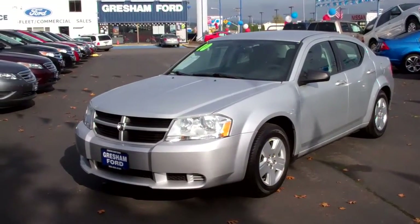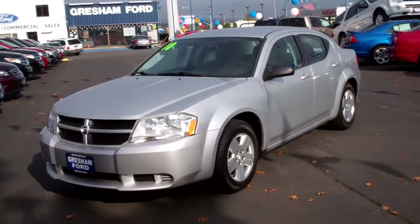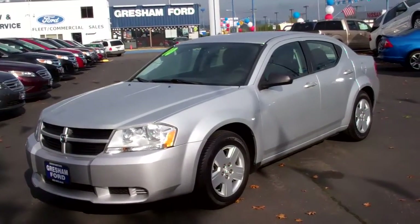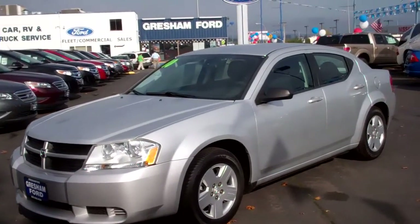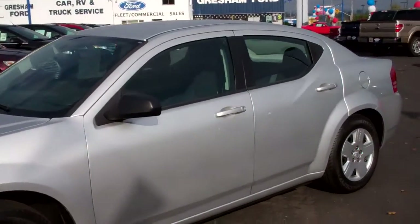Hi folks, Joe Roberts out here at Gresham Ford doing a virtual walk-around on the 2010 Dodge Avenger — a 2.4 automatic with only 32,000 miles. The Dodge Avenger is an awesome vehicle, an awesome sports sedan, built in America.